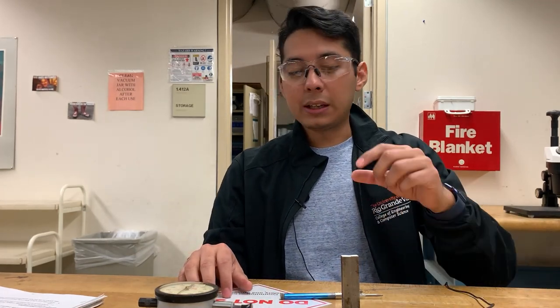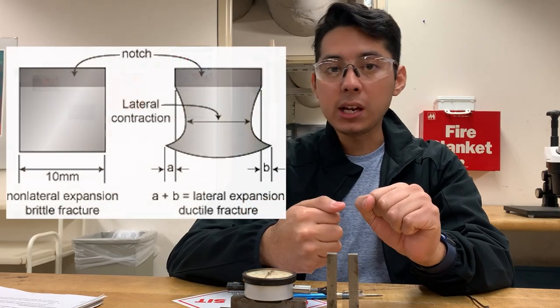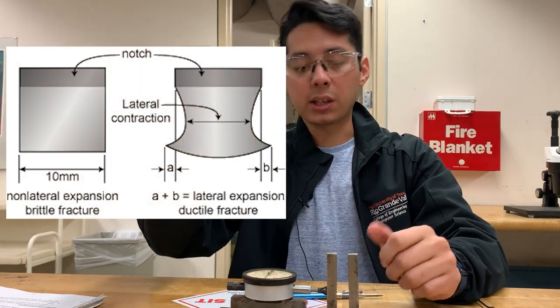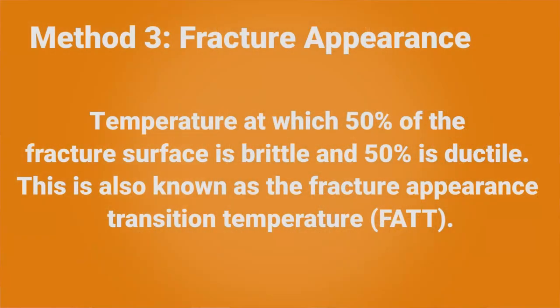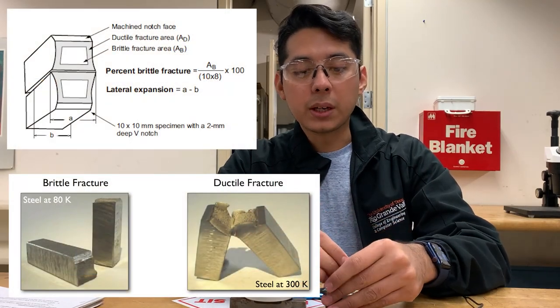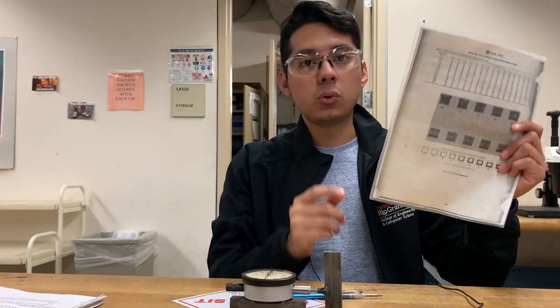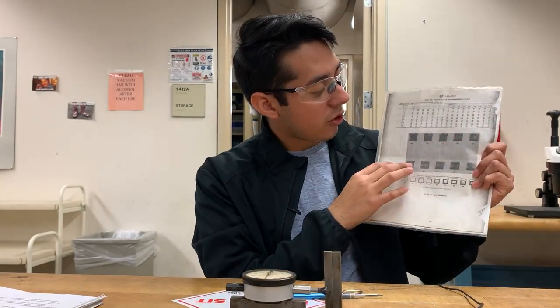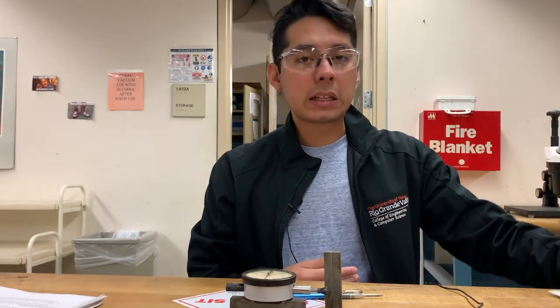The second method is lateral expansion — we'll measure the samples and observe how they deform after impact: whether they expand or contract. Once we have all the data points, we can again determine the DBTT. The third and last method is a visual test. We will break these samples and based on how the fracture area looks, we will visually determine the percentage of ductility. Using a reference chart, we can identify what percentage range applies, and that also allows us to determine the DBTT.